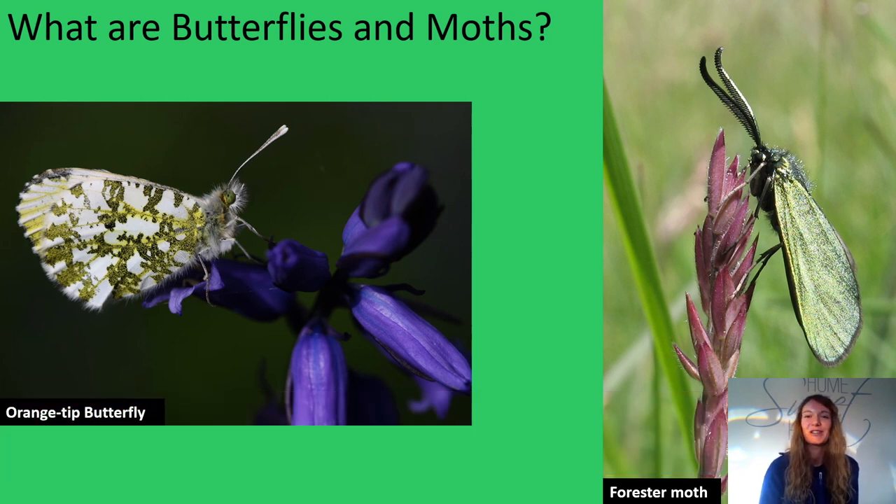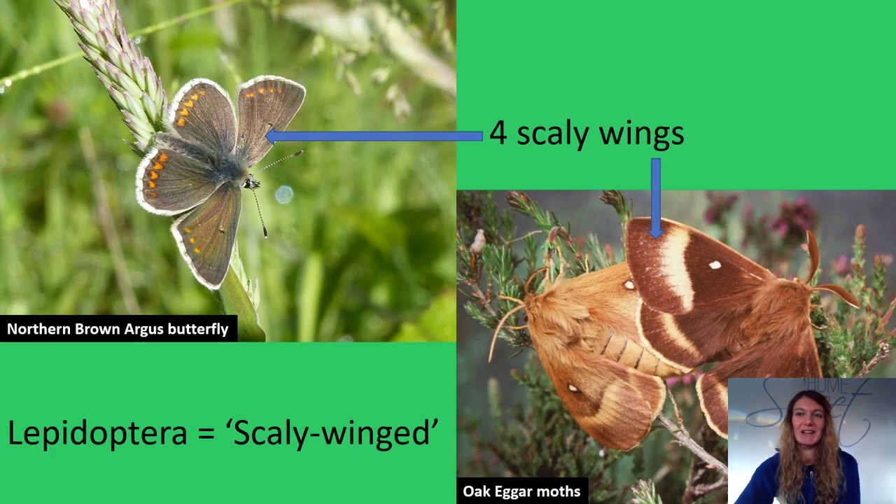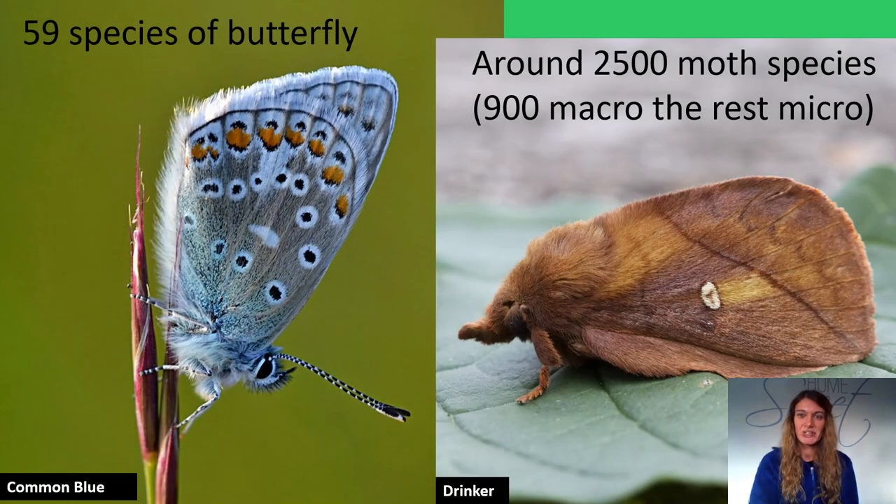So grab a seat, put your feet up and enjoy. So what are butterflies and moths? They have six legs, which make them an insect. They also have four wings made up of thousands of tiny scales, overlapping like tiles on a roof, which puts them in the order called Lepidoptera — meaning scaly winged. In Britain, there are 59 species of butterflies and 2,500 species of moth.